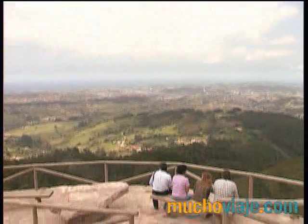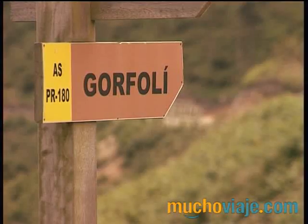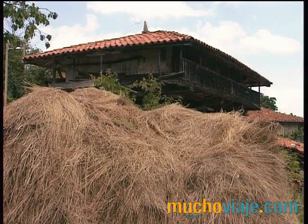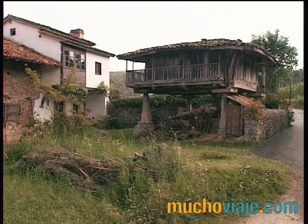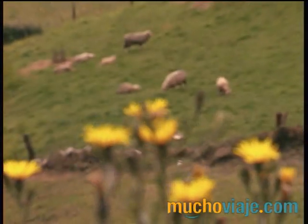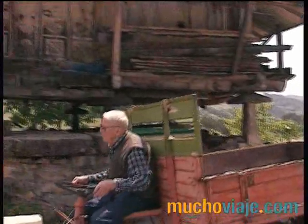Tras disfrutar de la ciudad, llega la hora de disfrutar de la naturaleza. Y para ello, nos trasladamos al municipio de Illas. Este es el concejo más pequeño de la comarca de Avilés. Al contrario que en otros municipios, aquí la industrialización apenas se nota. Pastos, ganado y rutas de senderismo. Aquí la protagonista es la naturaleza. No en vano, se le considera el pulmón de Avilés.